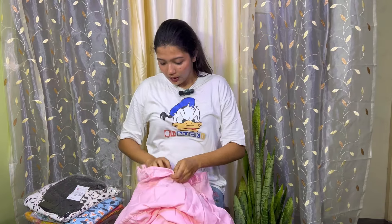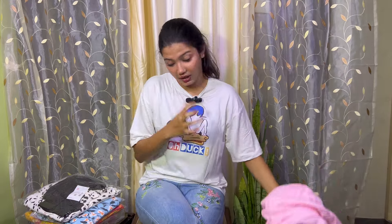This dress is also from the brand Tokyo Torcus. Tokyo Torcus has a very good collection of dresses at affordable prices — most of them are within a thousand rupees. Next up is a floral print dress, also from Tokyo Torcus. Let me open it.